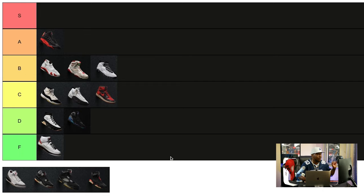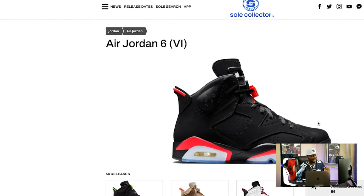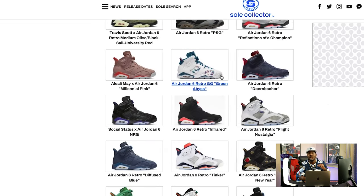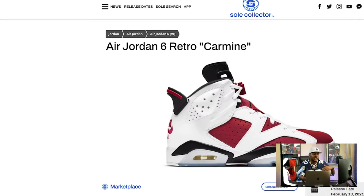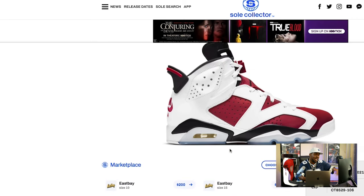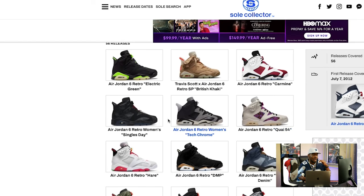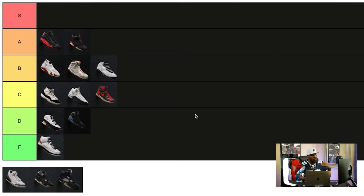Next on tier A, the Jordan 6. The hands-down consensus is that the infrared 6 is the 6 of all 6s, and I do have a pair. The most iconic colorway is the carmine — Mike played in those the most. The most slept-on 6 is the olympic 6, and the sport blue 6s don't get the credit they deserve. The 6 also has a couple Travis Scott collabs that go crazy, including the olive ones. The Jordan 6 is one of the most well-crafted and most iconic Jordans out there.